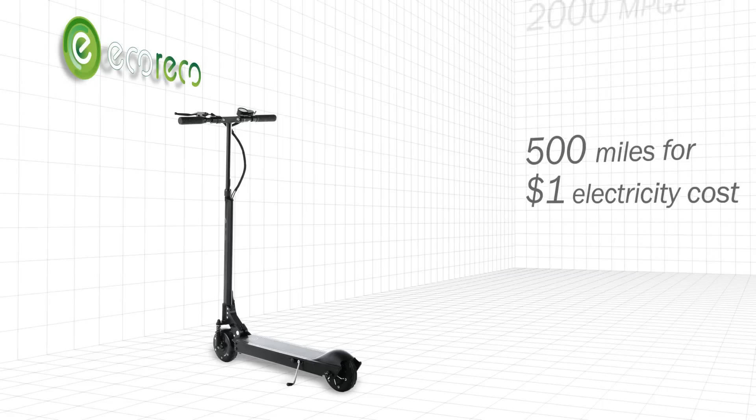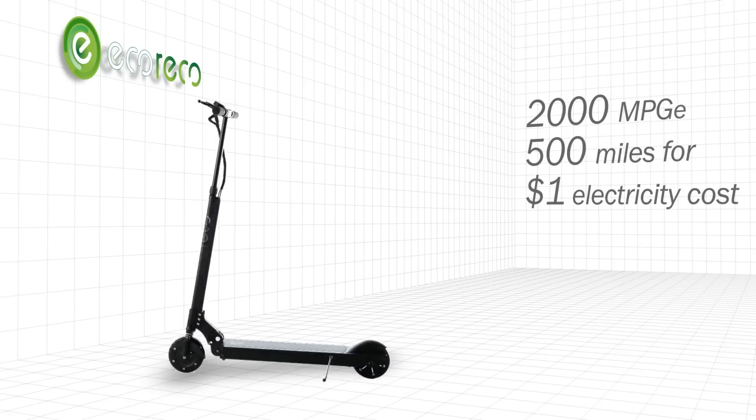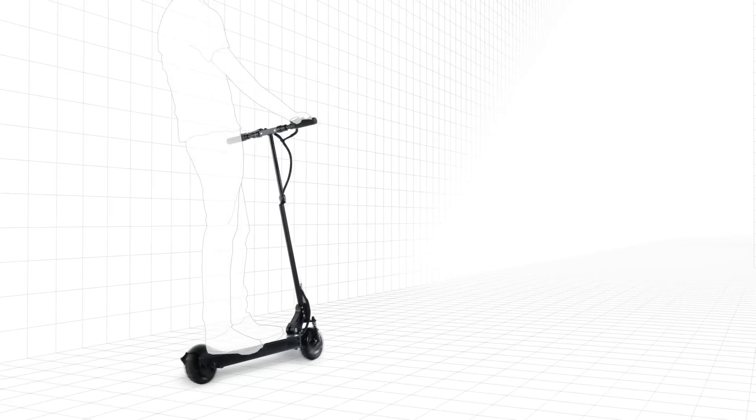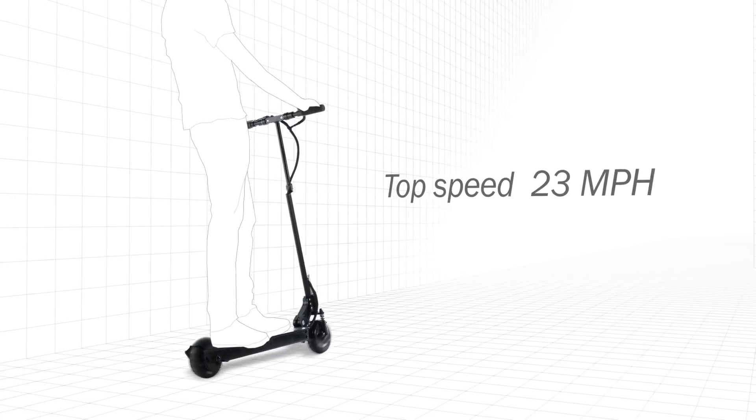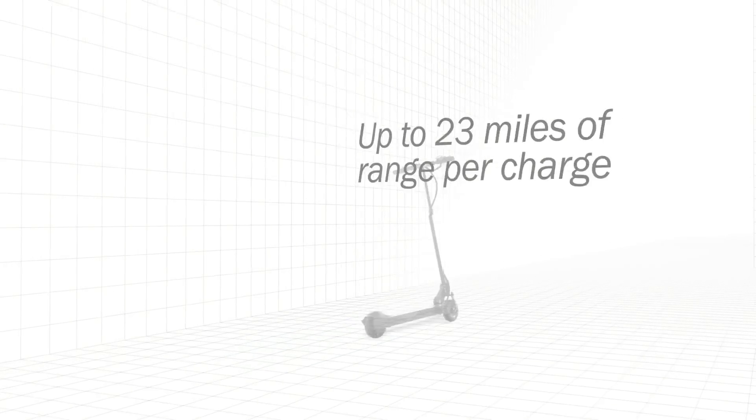This state-of-the-art e-scooter is energy efficient. No more wasting time and money at the pump or the parking lot. Driven by a high performance, high efficiency motor, the M3 scooter is fast and with great range.